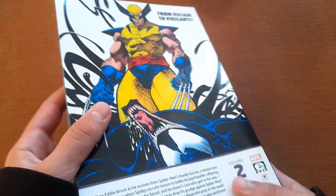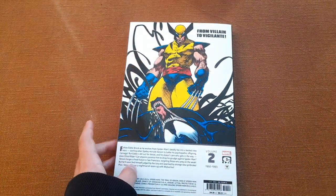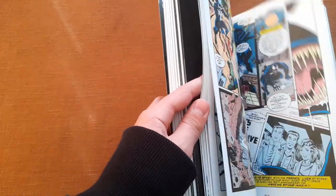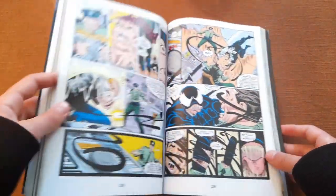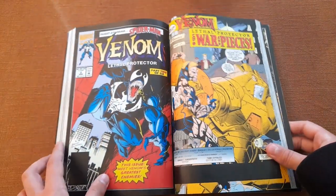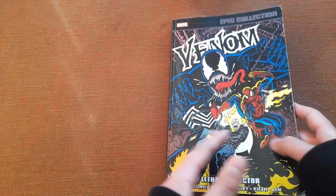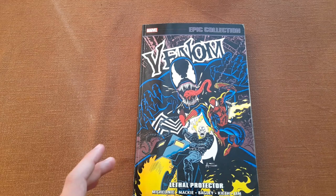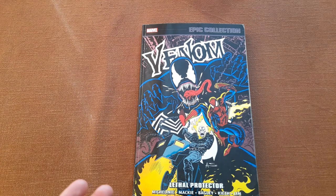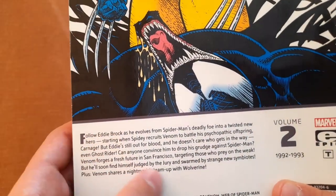Looking at the rest of the back cover — 'From Villain to Vigilante' — that's right. In this volume Venom appears as a villain at the beginning, but towards the end he becomes more of an anti-hero. Venom Lethal Protector is also collected here, which is Venom's first solo series — a limited series, after which many many Venom limited series followed. It was essentially like an ongoing series where the numbering reset to one every time the story changed. Here we have a synopsis of all the stories.